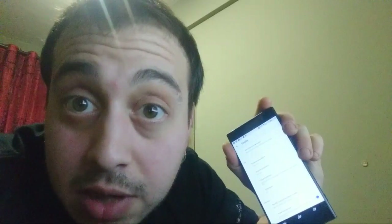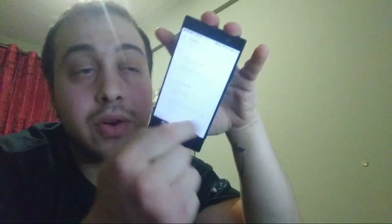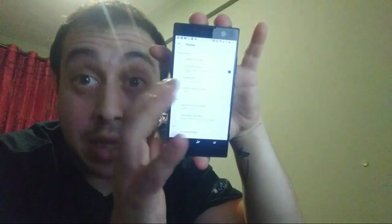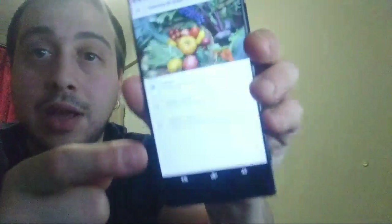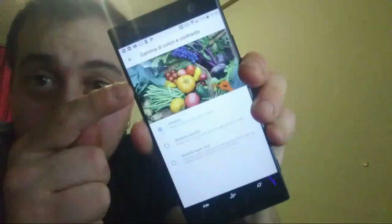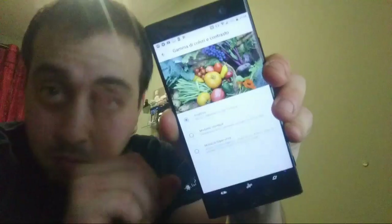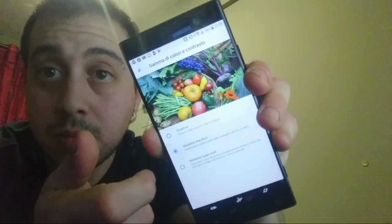Il peso è 171 grammi, ben distribuiti, davvero. A proposito di display: il display è bellissimo. Come tutti i display della gamma XA, tende ad avere una colorazione leggermente tendente al bluetto di stock. L'ho messo in modalità Super Vivid perché sono abituato all'AMOLED. Se disattivo, la differenza è proprio tanta — diventa un po' smorto, un po' spento. Però non male assolutamente. La modalità standard cambia il giusto.